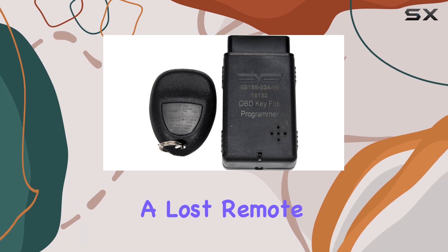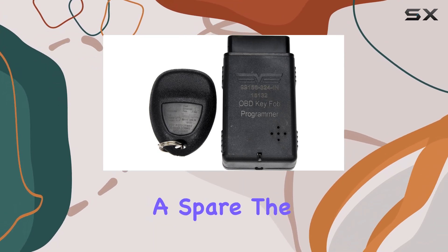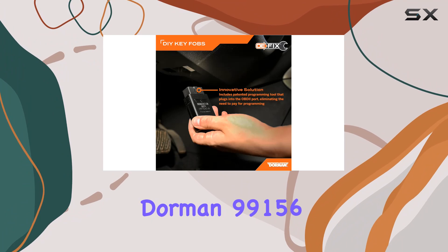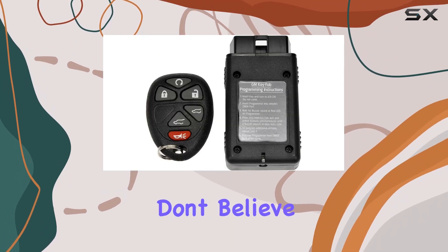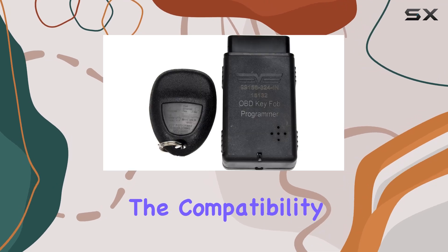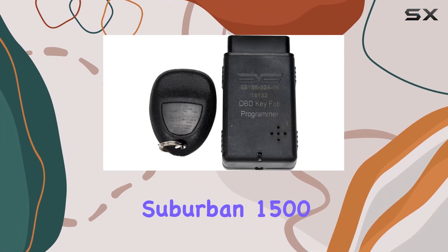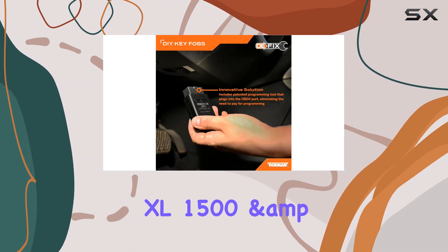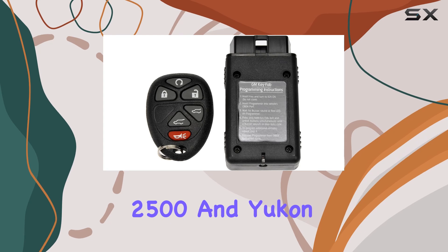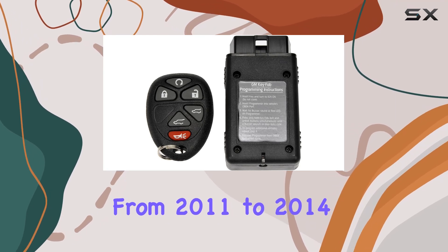Whether you're replacing a lost remote or just need a spare, the Dorman 99156 keyless entry remote is the ultimate solution for Chevrolet and GMC owners. Check out the compatibility list: Chevrolet Suburban 1500 and 2500, Tahoe, and GMC Yukon XL 1500 and 2500, and Yukon from 2011 to 2014.